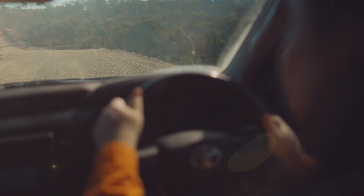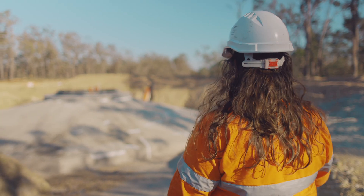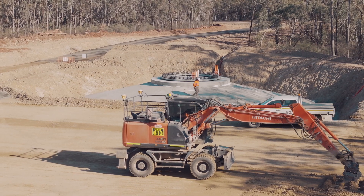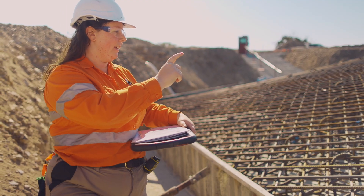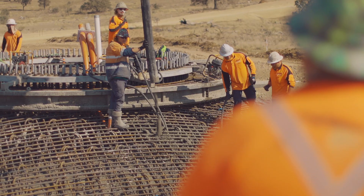The McIntyre Wind Farm project site is 36,000 hectares. We've got 200 kilometres of road — it takes about half an hour to get from the top down to the bottom. As you can see behind me, just the sheer size of everything is just crazy. 90 tonnes of steel goes into these foundations, 600 to 700 cubes of concrete. It's all very big and it's very impressive.